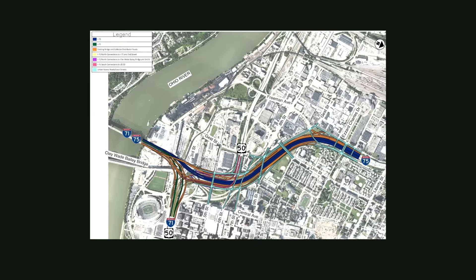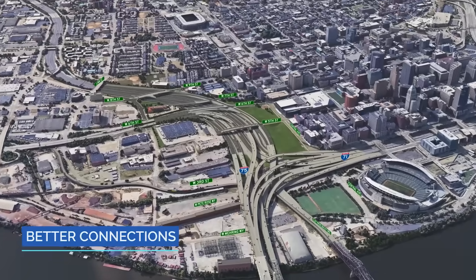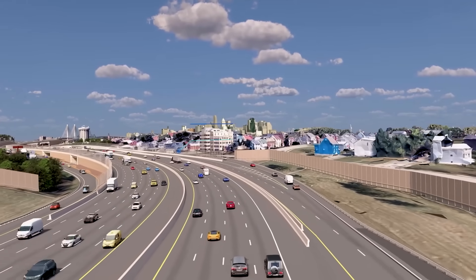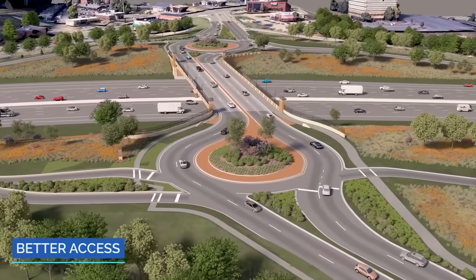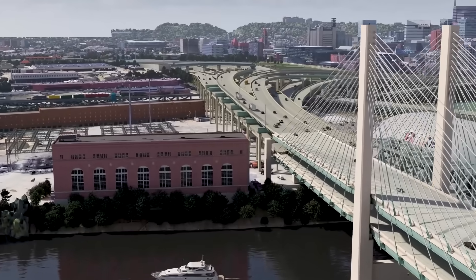Beyond the river, the project reconstructs the interstate corridor on both sides, redesigning interchanges, ramps, and lane geometry. Collector-distributor roadways and simplified merges separate local and interstate movements, improving safety, reliability, and consistent travel times through the corridor's most critical pinch point.